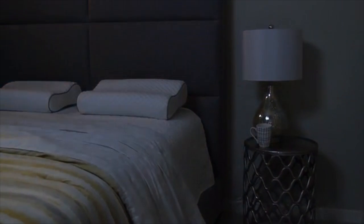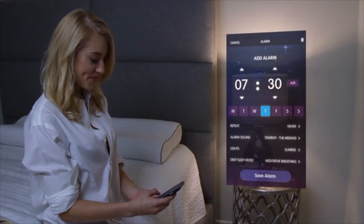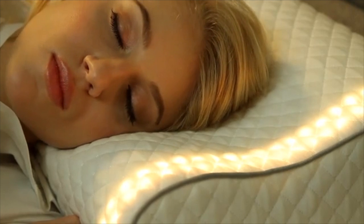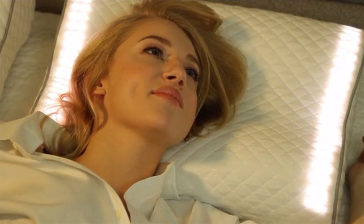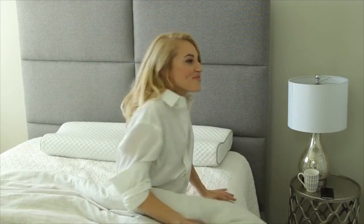Our specially designed LED lights, speakers, and sensors are embedded beneath layers of premium memory foam. Simply set your alarm, choose your wake-up music, and go to sleep. In the morning, your pillow will glow from a soft morning red to orange until your room is filled with light. Then your music plays to ensure you're awake. By mimicking the rising sun, your body will be stimulated and wake up naturally, fully refreshed and ready for the day.